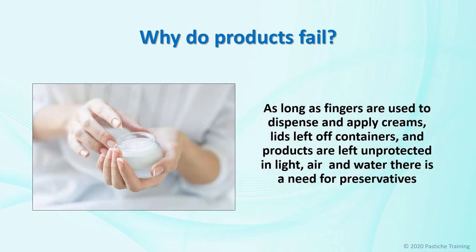When one considers the way face creams, masks, eye creams and sun protection are applied and stored, it is easy to understand the need for preservatives. If the end user were as careful about application methods and storage as the skin treatment therapist is in the clinic, the percentage of preservatives in personal care products could be reduced. However, this is not the case, and as long as fingers are used to dispense and apply creams, lids are left off containers, and products are left unprotected in light, air and water, there is a need for preservatives.